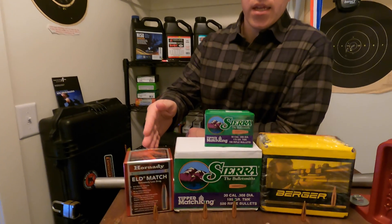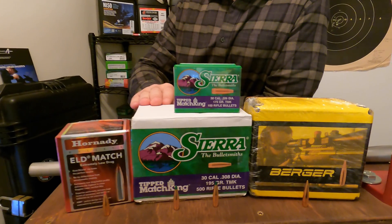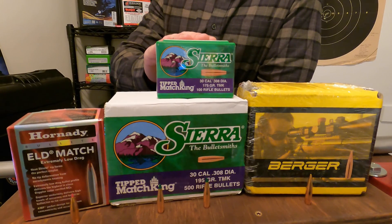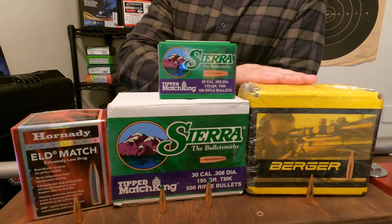Howdy y'all! Today we're exploring some of 30 caliber's most accurate bullets for your 308 Winchester. As a competitive F-class shooter, I have shot all of these bullets in both practice and in a match setting. Today's lineup includes the Hornady 178 ELDM, the Sierra 195 Tipped MatchKing, the 175 TMK, and lastly the Berger 220X.